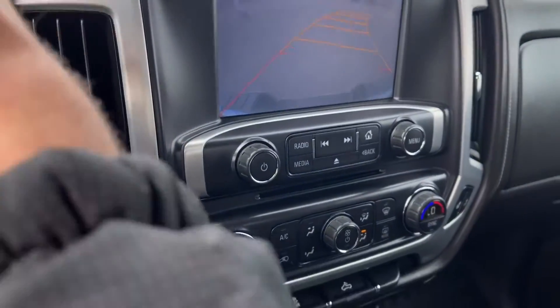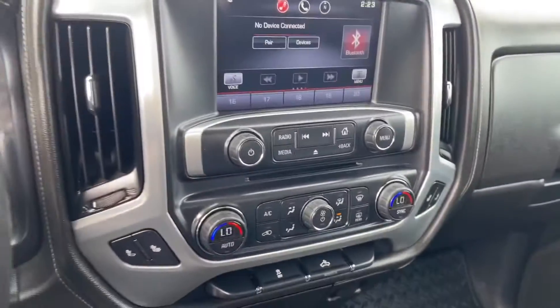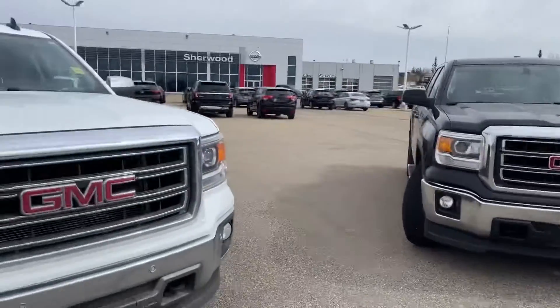You also get dual climate control and a bunch of different buttons for your truck. In the back, there is a ton of legroom — even a fully grown adult will sit comfortably back here with tons of room. We're just done with the Kodiak, so let's look at the SLT.